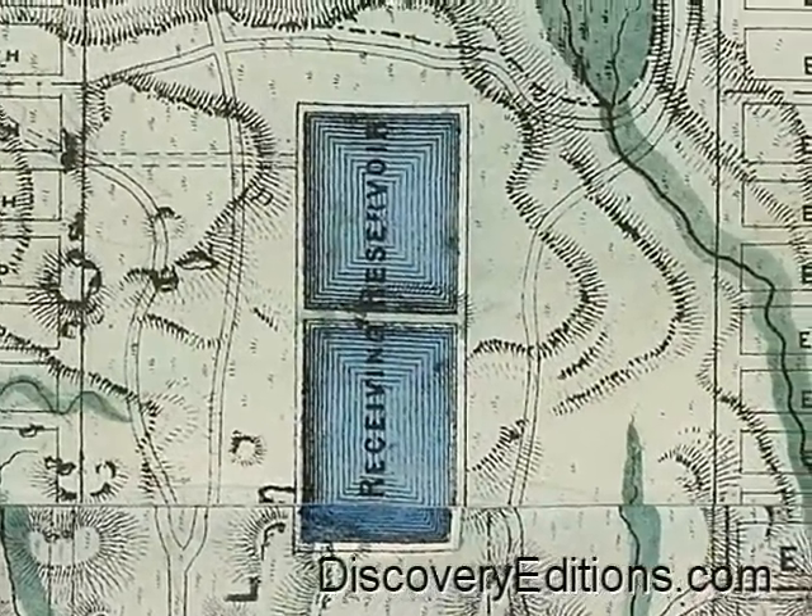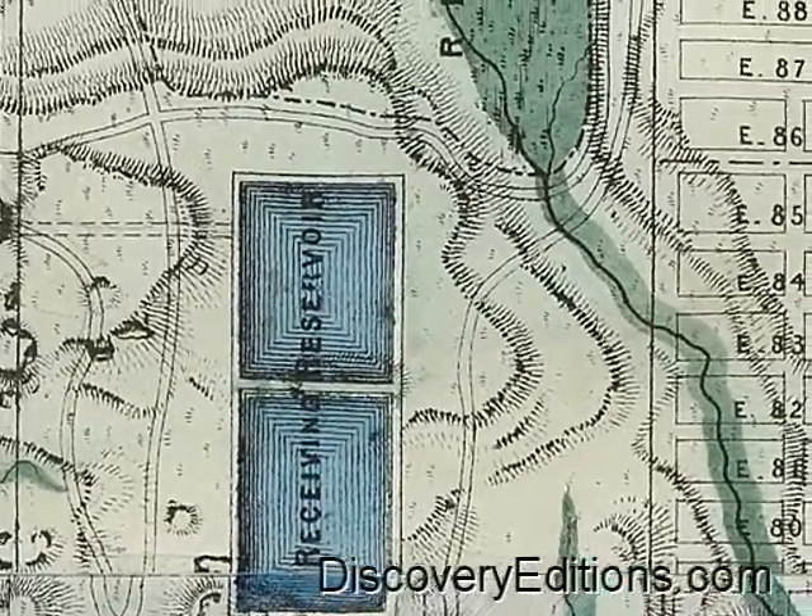Turns out there's water everywhere beneath the bustling streets of the big city, so watch where you step.